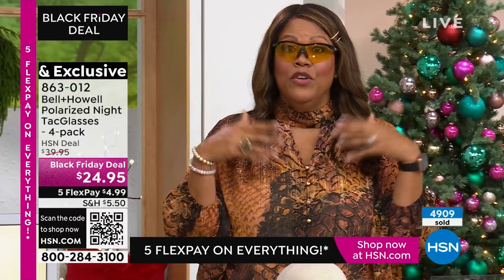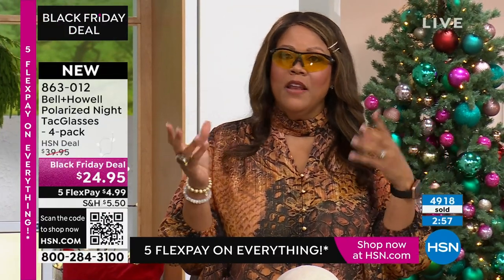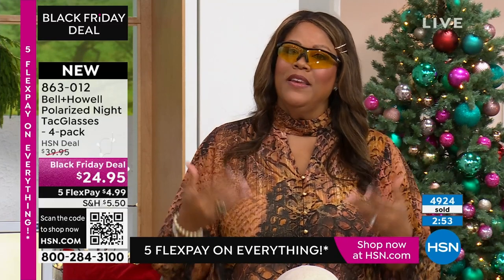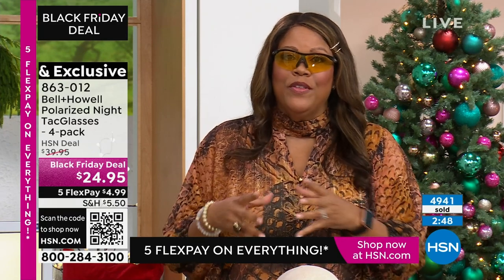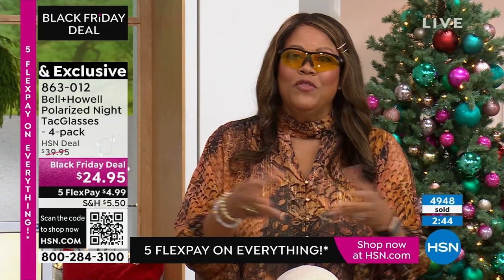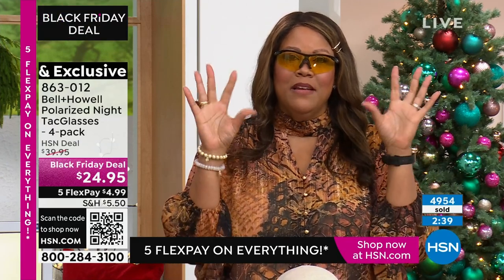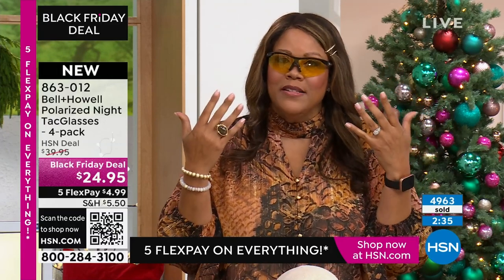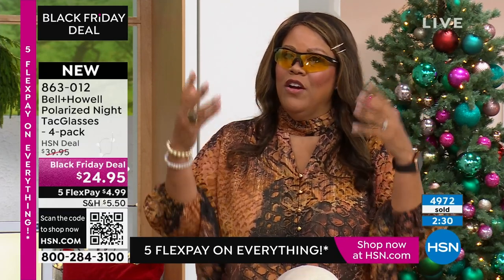Seriously, when you're driving at night and there's some headlights and you're like 'whoa, I can't see' — that's how a lot of people have accidents. So get this for the safety precaution. Get it for your quality of life. If you walk outdoors, whether it's on the boat, or maybe you love to go skiing, or just a walk, you need to be able to see if cars are coming. Because sometimes that sun can be so bright that it hurts your eyes. This is also protection for your eyes.